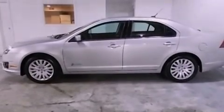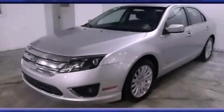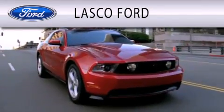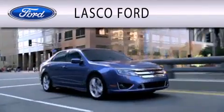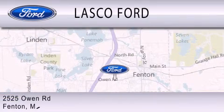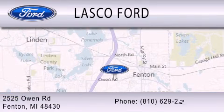This vehicle is sure to sell fast. Call and arrange your test drive today. Lascaux Ford is dedicated to doing everything possible to ensure that the experience you have selecting your vehicle is as pleasant as possible. We are located at 2525 Owen Road in Fenton.